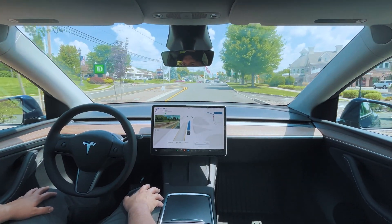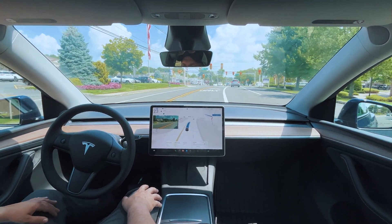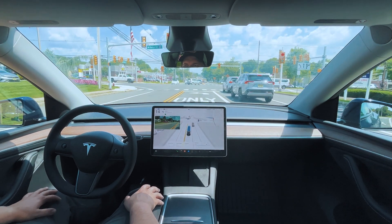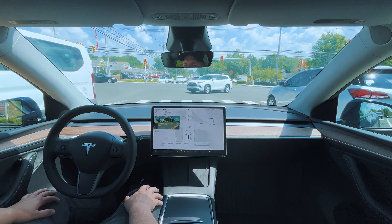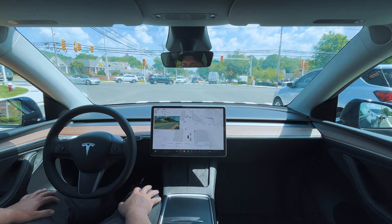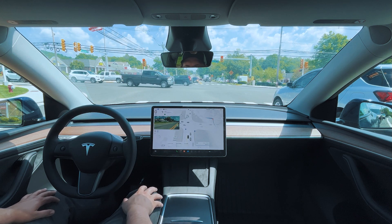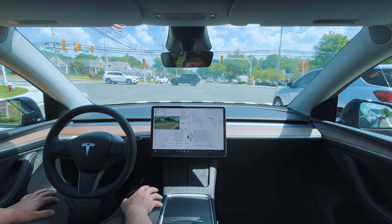Coming up to a left turn at a traffic light. On the previous version we got honked at for sitting here too long for not being assertive enough, so let's see how it handles it this time. It's not creeping all the way up to the white line — it's giving the cars coming from the right enough space to make their left turn. The gentleman to our right has crept way past the line.